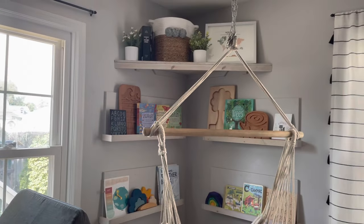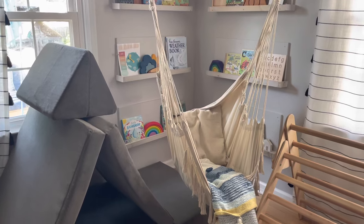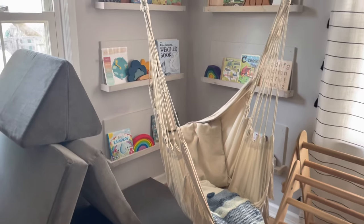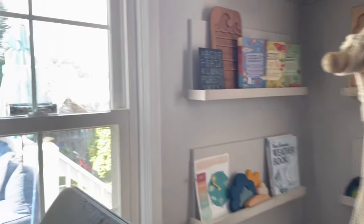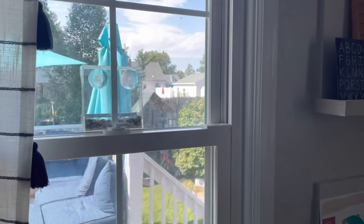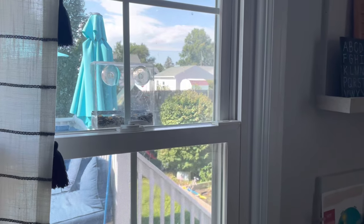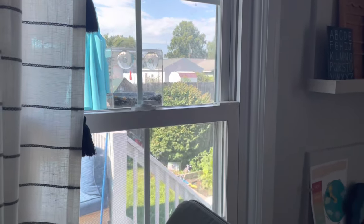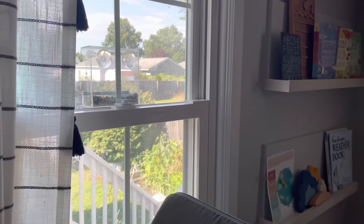Another main component of this room is the reading nook, which has our hammock swing that gets used a lot. I'll show you how I organize these shelves. Also a main component of this room is our bird feeder — my kids absolutely love to watch the birds eat, and it's a great way for them to do nature study year-round right from inside.